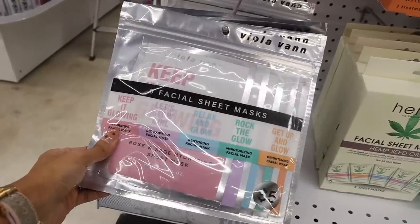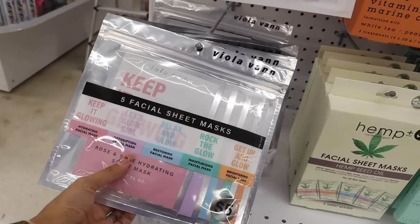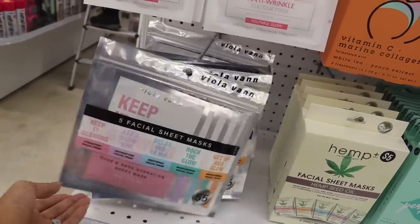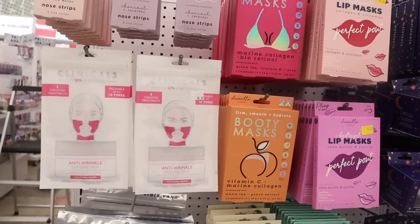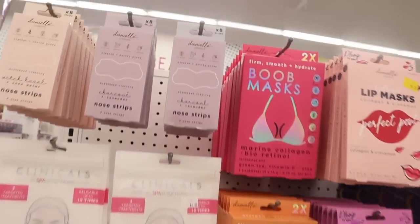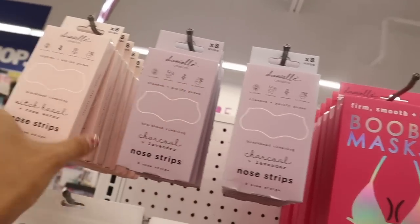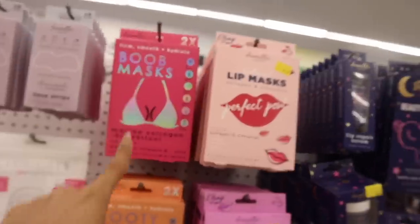They also have a set of facial masks — keep it glowing hydrating, let's glow girl detoxifying, relax and glow restoring, rock the glow moisturizing, and get up and glow brightening. All five for only five dollars, so basically a dollar each. Up here they have the anti-wrinkle silicone mask, good for up to ten uses. Also new are charcoal and lavender nose strips — no gluten, charcoal, lavender, no parabens — and witch hazel and rose water strips.